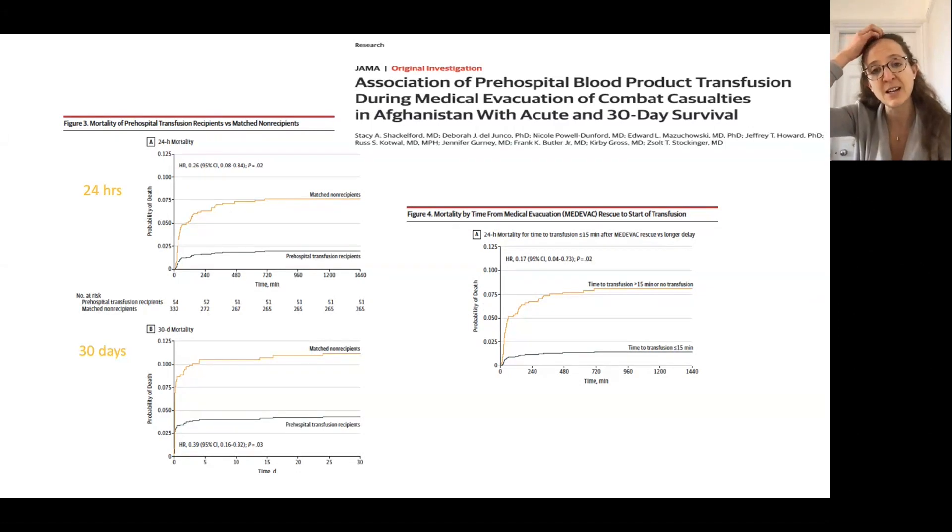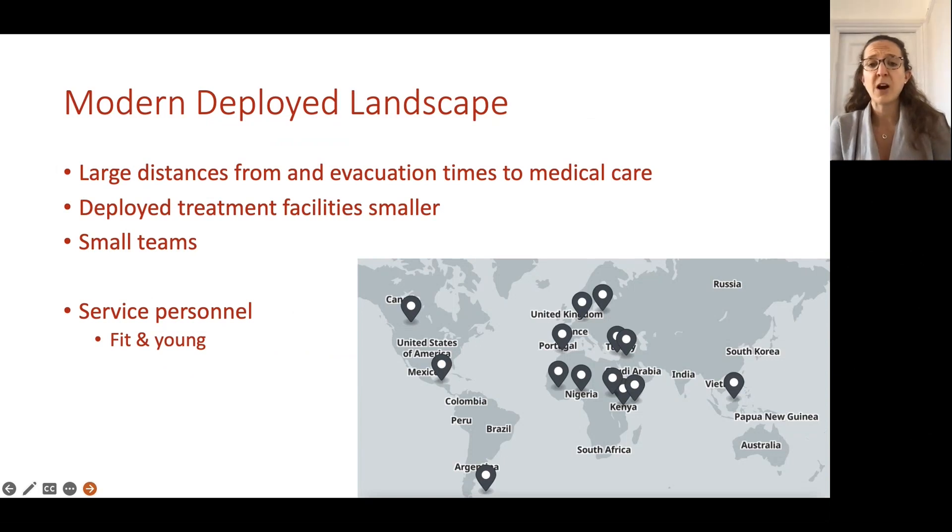This slide shows clearly that if you are given blood quickly, your chance of surviving at 24 hours and 30 days is exponentially improved. On the left, the two graphs: the top line represents people who didn't get an early transfusion; the bottom line those who did. The graph on the right shows that the probability of death is vastly improved — your chance of surviving is vastly improved — if you received a transfusion within the first 15 minutes, shown by the bottom line with very low mortality.